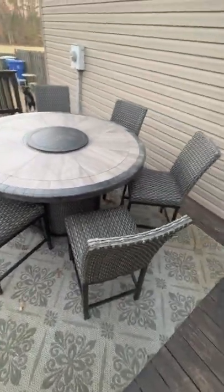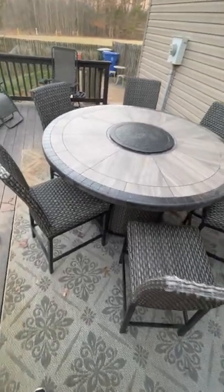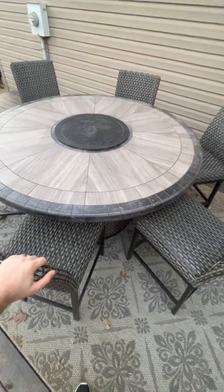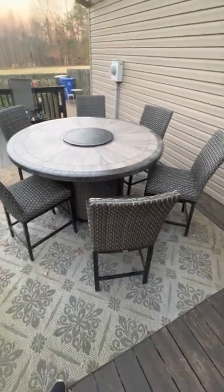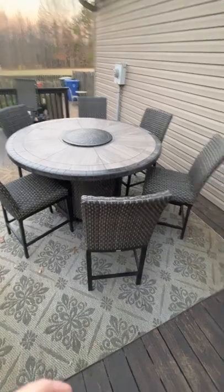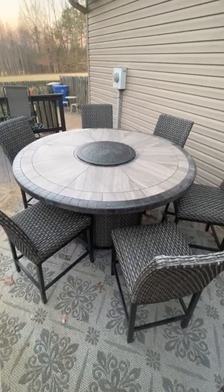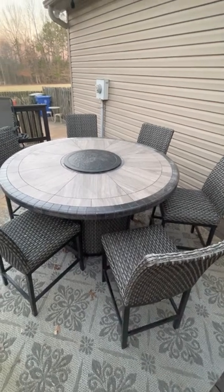Here we are for another review from the average guy. This is a fire table that we got from Costco last year, 2021, for around $1,600. We thought the value was phenomenal — we actually bought the floor model, and it was the last one they had in the store because these were in such hot demand.